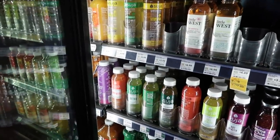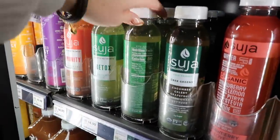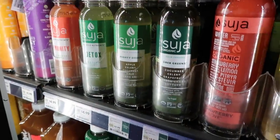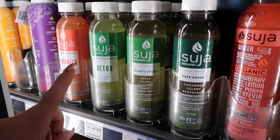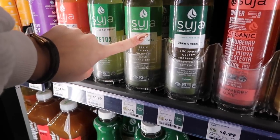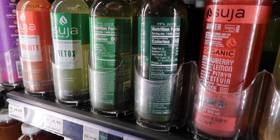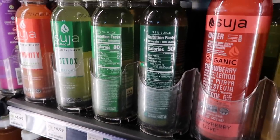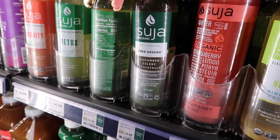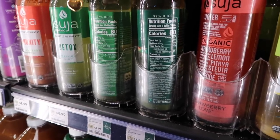They also have all these Suja juices — I've never had this brand but I really want to try it. They don't have just the celery juice, so I was deciding between the Mighty Dozen and the Uber Greens. I'm going to get the Uber Greens — it looks like it has a lot less sugar in it.